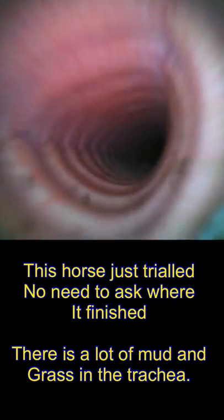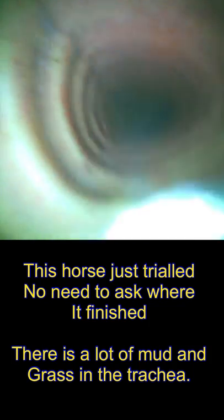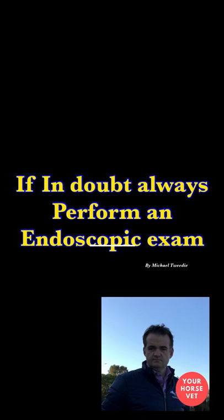The last horse — there's no need to ask where this horse finished. It's got mud and bits of the track in its trachea, and that's why it's coughing. This horse trialed and was in behind a lot of others on a wet track, and there was a lot of kickback. As you can see, there's lots of the track in the trachea. The take-home message with these cases is it's better to check them out than just ignore them.